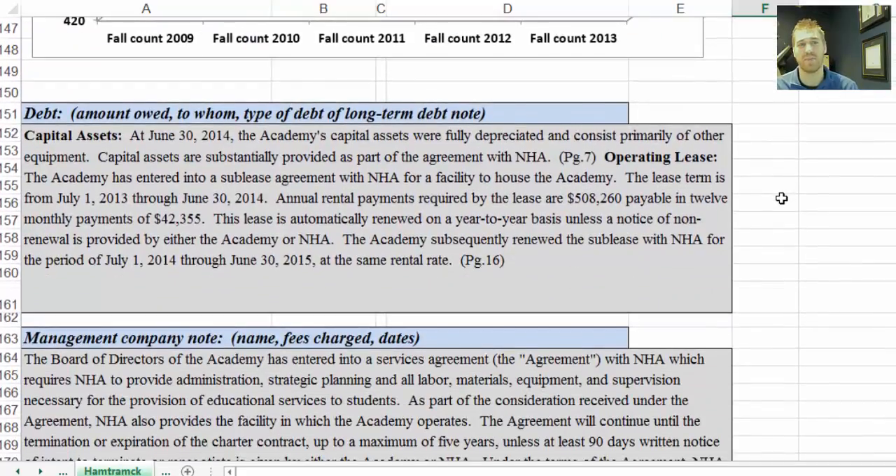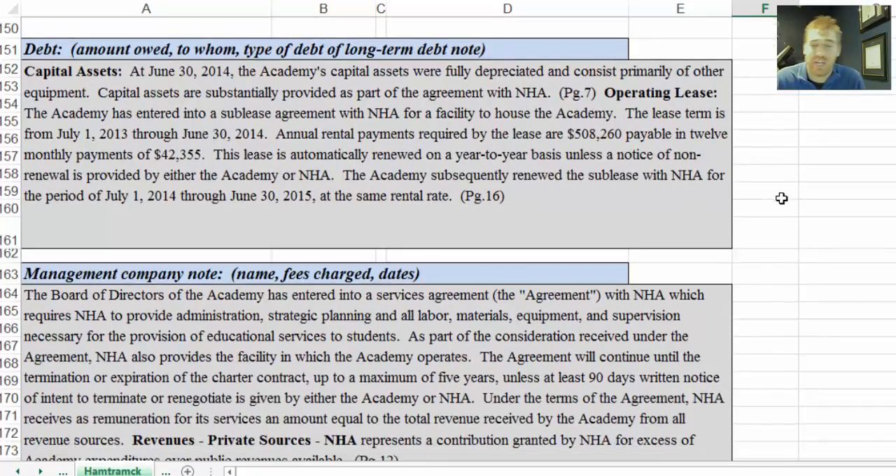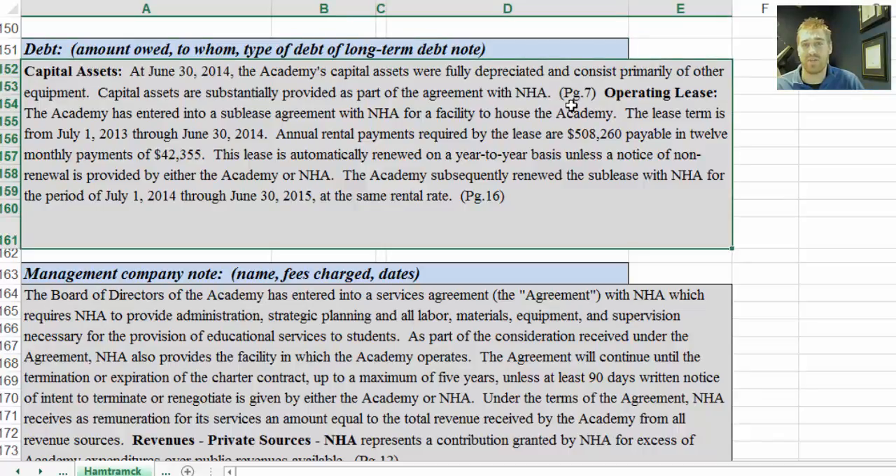Page four is the notes section of the review sheet, derived from the notes section of the audit. This area deals with anything debt-related — capital assets on page seven, and then the operating lease on page 16, which we talked about on page one when discussing bonded financing versus leasing financing. This is the note referencing that. If you want to look at the specifics in the audit, it's page 16.